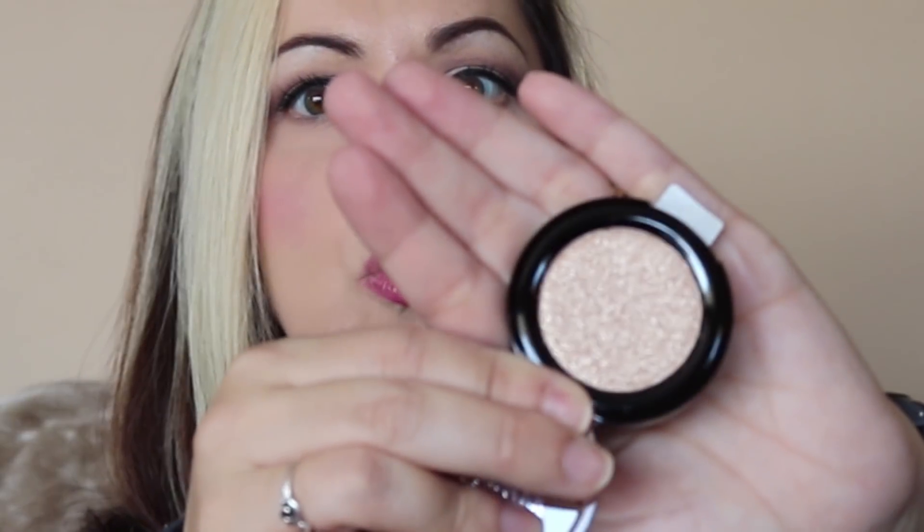I thought I would try these out and I will swatch them for you because I'm really curious to see what they're like. Starting with the browny-goldy color — it feels really nice and creamy actually.